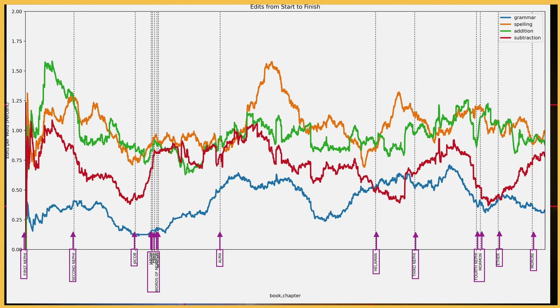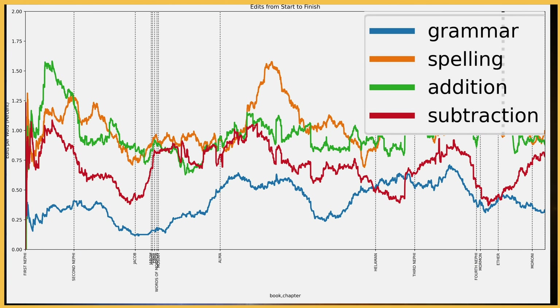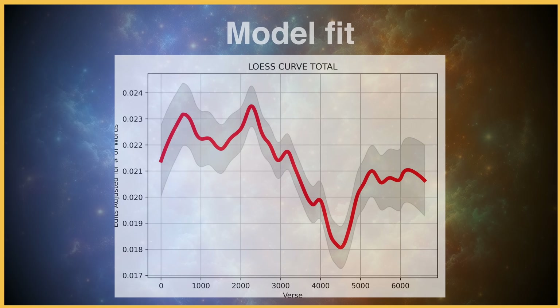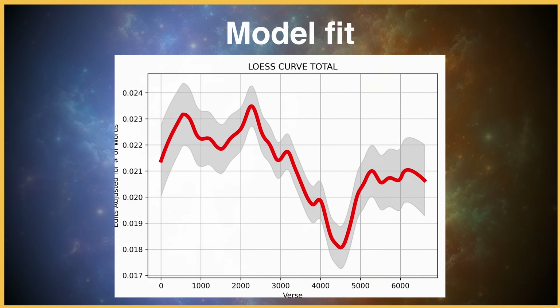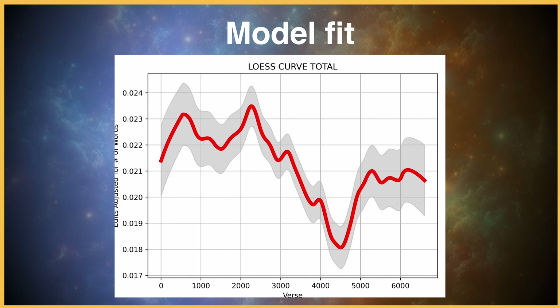First, I made a visualization of the edits. Here we have a smooth plot of the edits from start to finish. The vertical black lines show you the different sub-books of the Book of Mormon, and each colored line represents a different category of edit. From the plot, it does indeed look like there are some patterns — there's almost a cyclical pattern going up and down from the start to the end of the book. To examine this further, I fit a curve to the total edits adjusted for word count, from the start of the Book of Mormon to the end. This plot clearly shows a pattern of edit frequency that changes throughout sections of the book. The red line is the model, and the gray section is the confidence interval. If a single author had written the book, we'd expect this to look more or less flat — uniform in errors from start to finish.